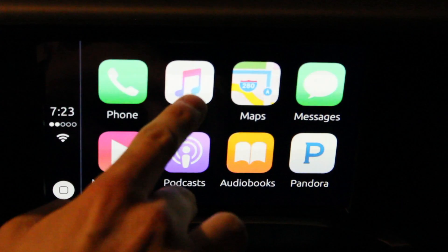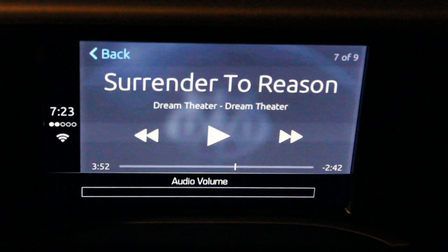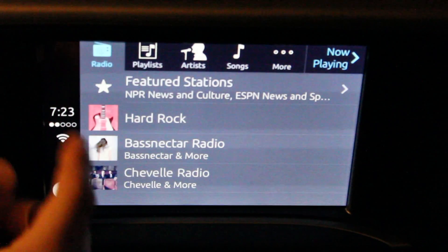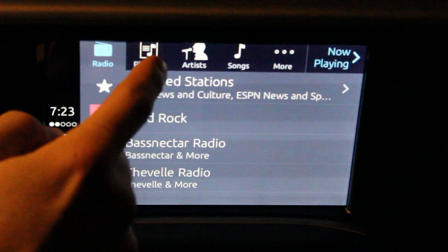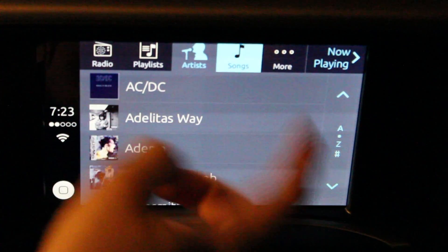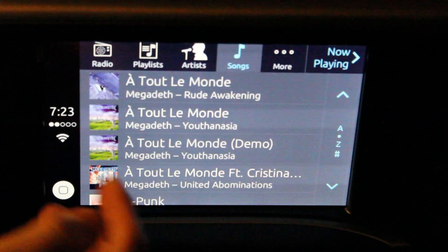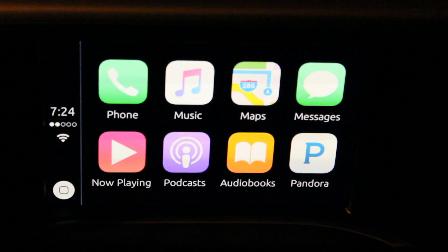The next app is Music — it pulls up whatever music you have on your iPhone. Right now I'm listening to Dream Theater, but you can also listen to iPhone radio and access your playlists, artists, and songs, just like an iPod. Then there's the Apple Maps app which, while I don't really care for it, has pretty much the same functionality as on your iPhone.